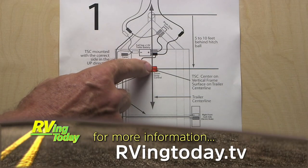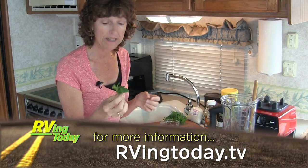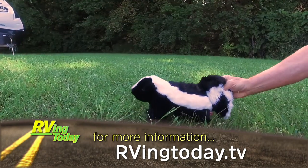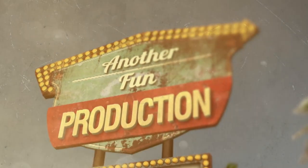For more information on anything you saw on this week's episode, along with additional videos, interesting stories, and RV news, visit our website at rvtoday.tv. This has been another fun production.